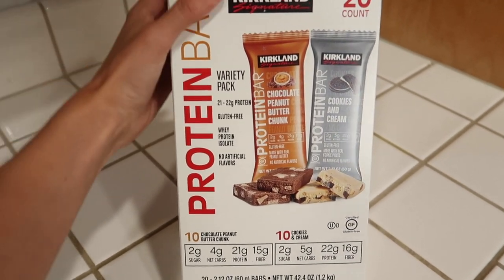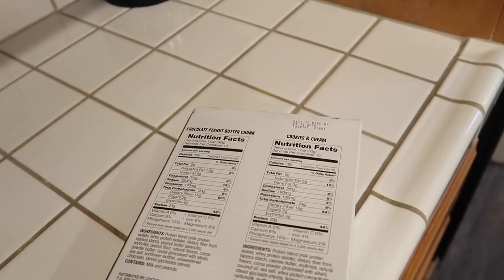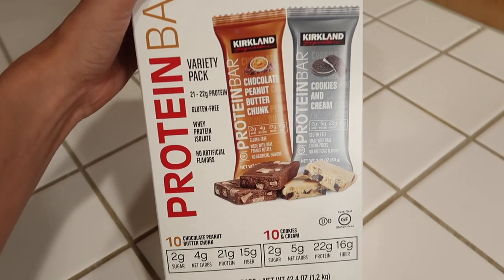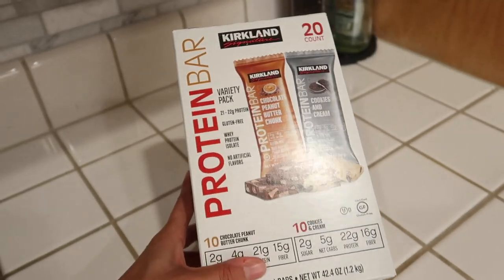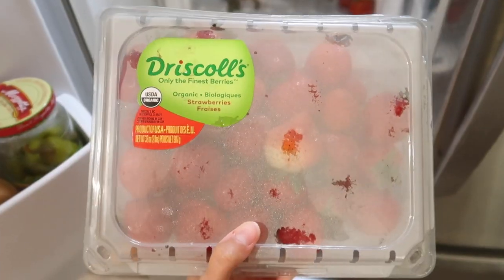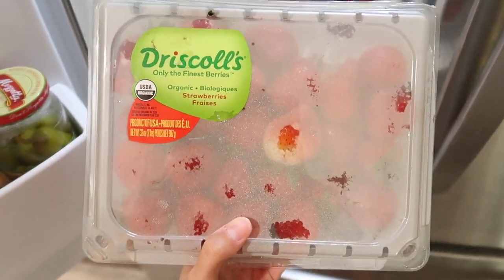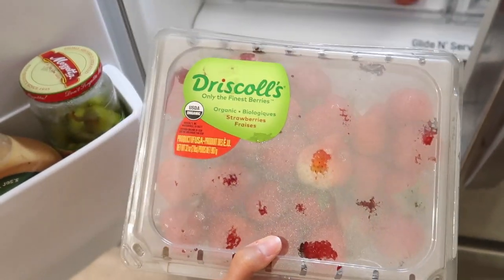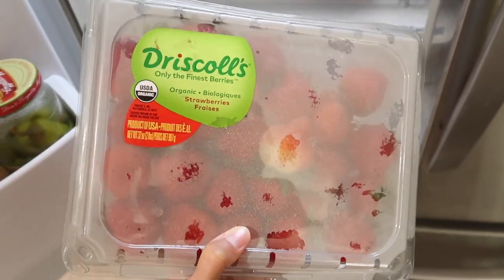He got two different boxes with different flavors. I haven't personally tried these — I do think they're gluten free — but it's just not really my jam. If you are someone that needs extra protein, he really likes these and we buy them every time. Popping into our fridge — they're all condensated right now — but we got a big box of organic strawberries. Liam loves strawberries and I like to have them on hand, so I buy them pretty much every time I go to the store. When we can get them from Costco for a super good deal — this was like five bucks for the whole thing — we always do.